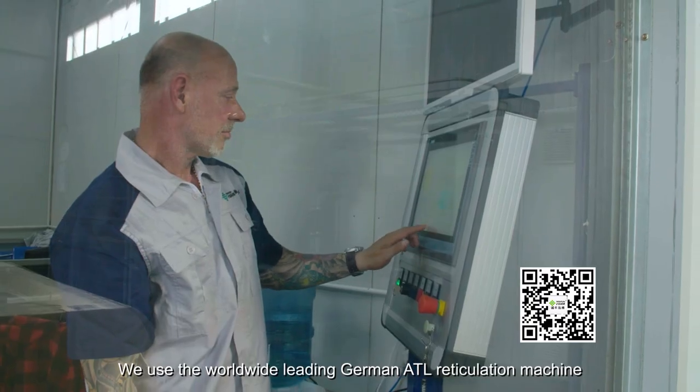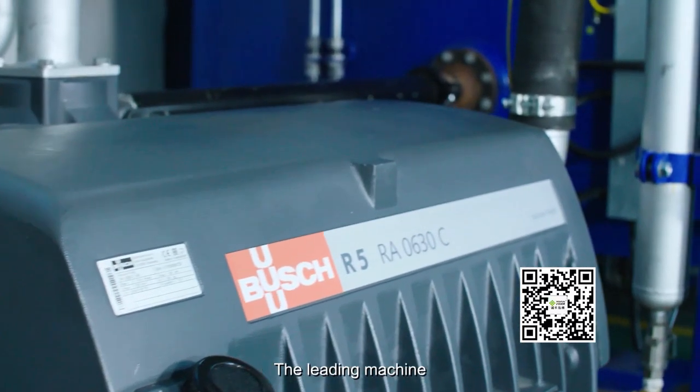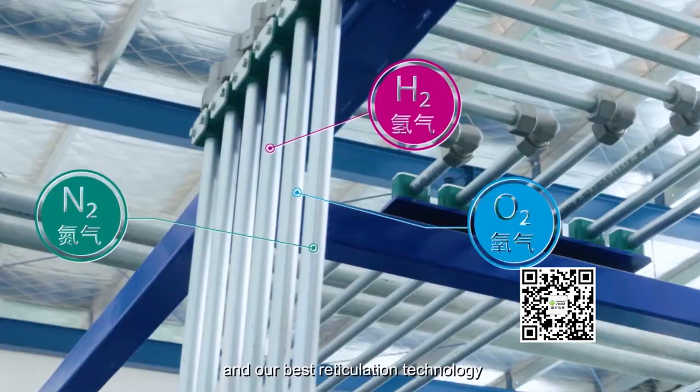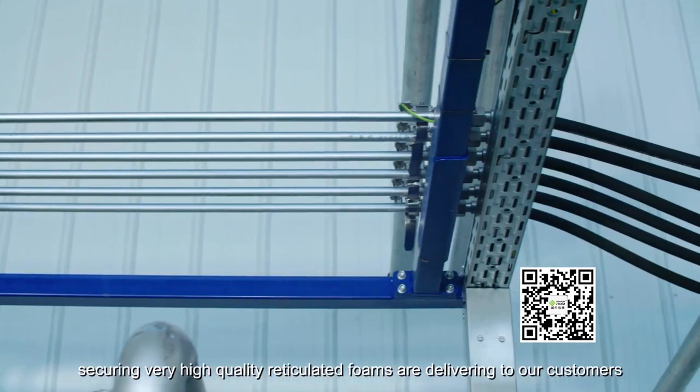We use the worldwide leading German ATL reticulation machine. The leading machine and our best reticulating technology secure very high quality reticulated foams for delivery to our customers.